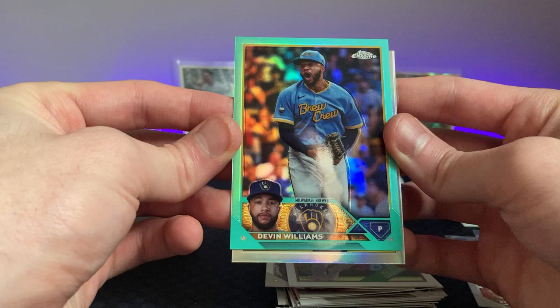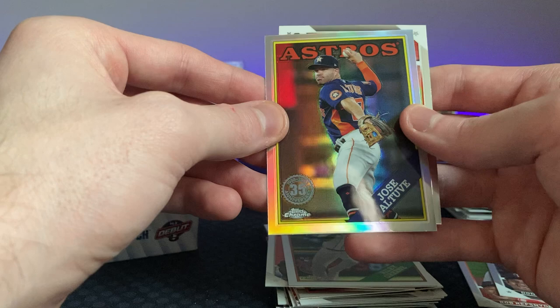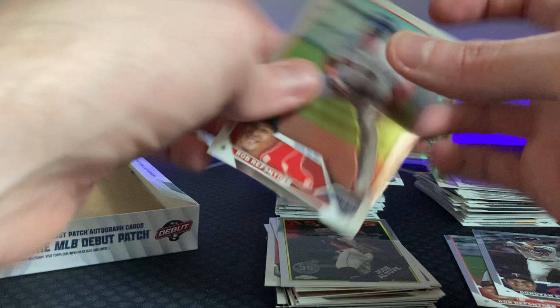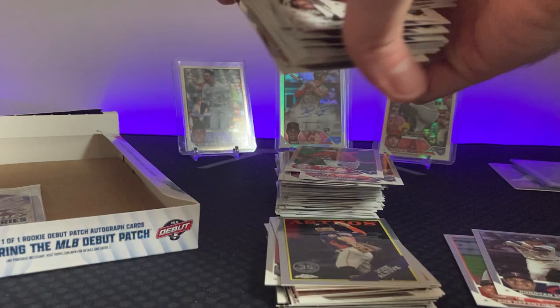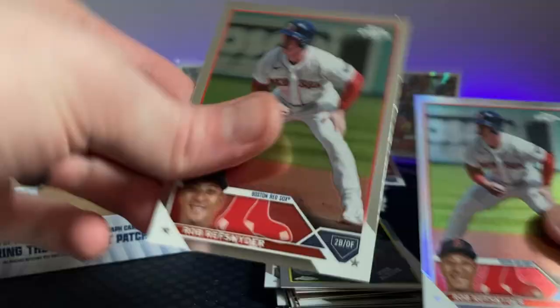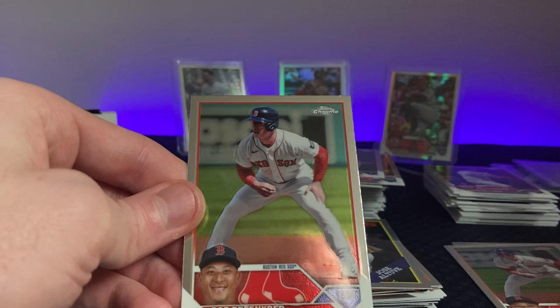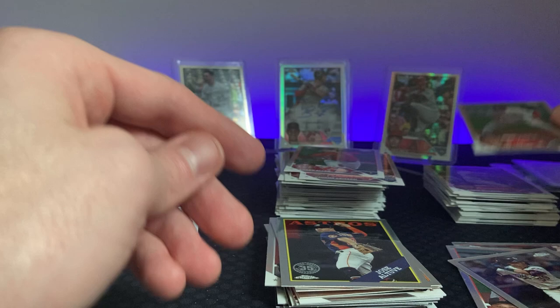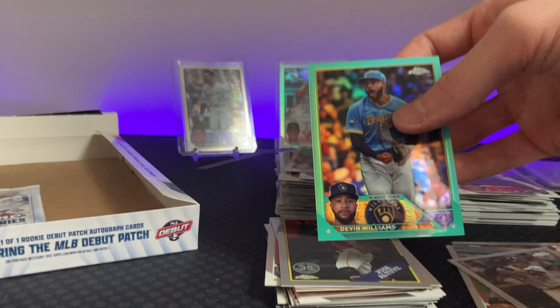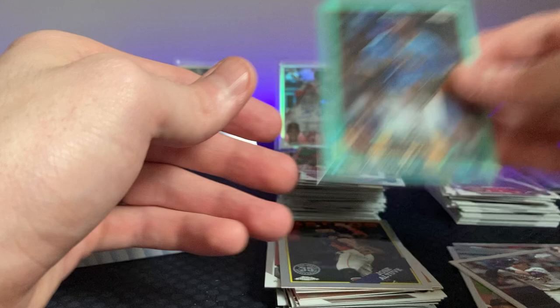Great closer — didn't do so well against the Diamondbacks though but great closer. Jose Altuve — I mean he's so good. Rob Refsnyder again — wait, did I already get this guy, or did I get him in a parallel? Yeah, I got him in the parallel. I was like, 'watch, I get a short print of Rob Refsnyder.' Alright, there's our remaining refractor — that is a pretty card in my opinion. The aqua at out of $199 — very pretty. We'll put that up there.